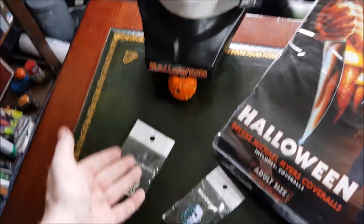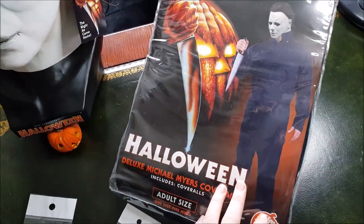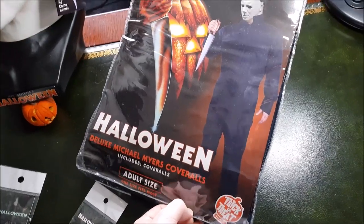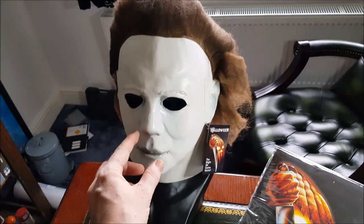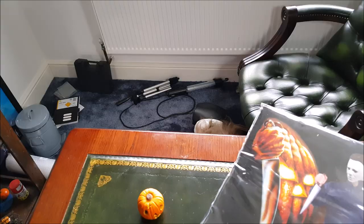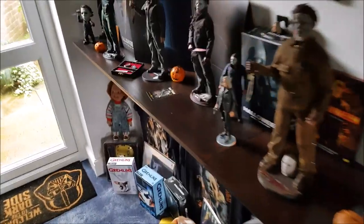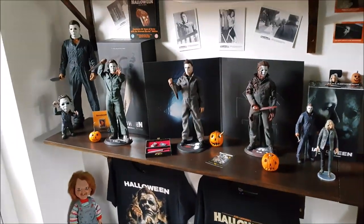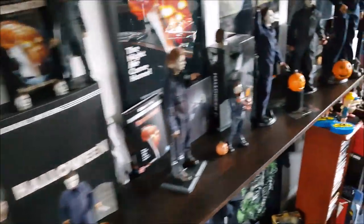They got the mask right, they got the badges right, but the wrong coveralls. I'll keep these and try them on, and try the mask on. I have tried the mask on already — it fits really well. I just wanted to put it leaning back because you couldn't really see it too well when it wasn't leaning back. Hey Michael Myers! If you're new to the channel, there's a few figures here.